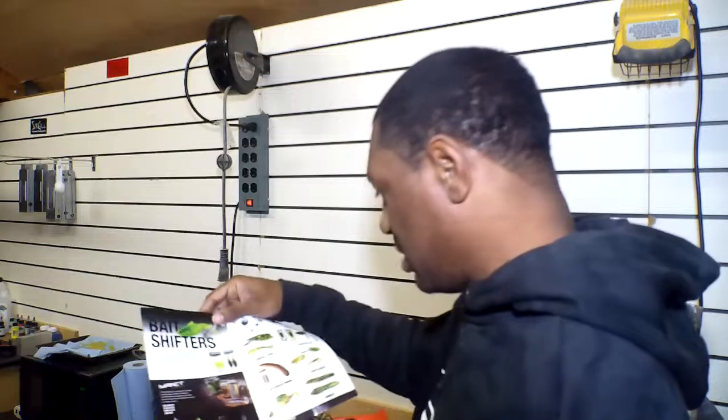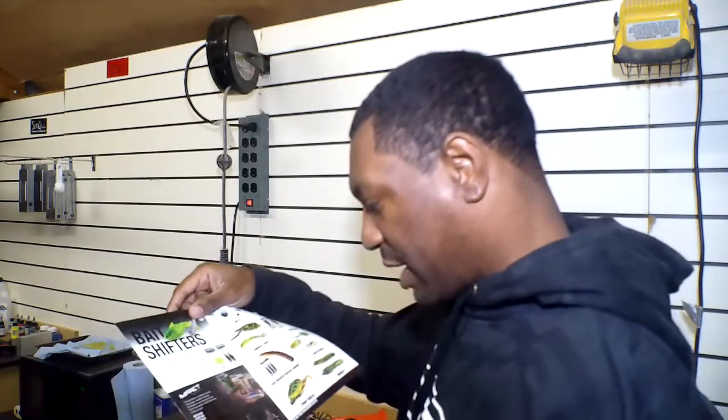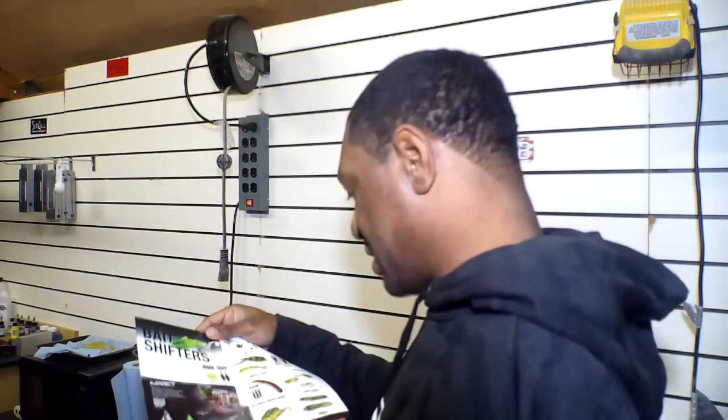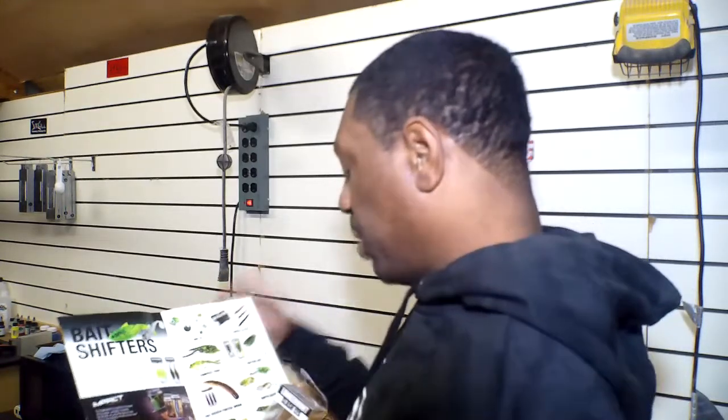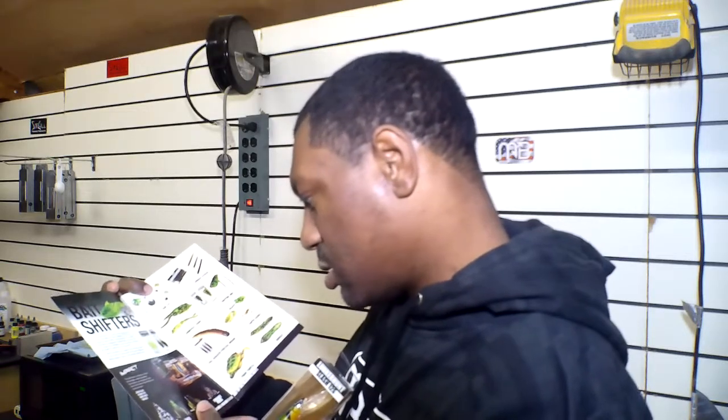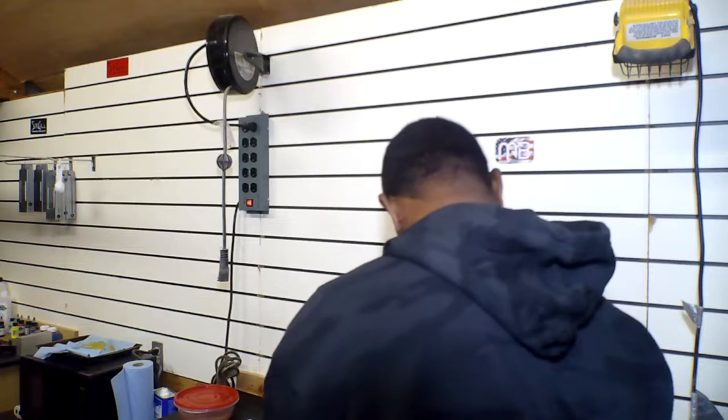I don't have prices on these. I know normally Monster Bass has the prices for their items, but this one doesn't have the prices. You can go to LunkerHunt.com or check out TackleWarehouse.com — I'm sure you can find all the LunkerHunt lures on there to get your price checks.